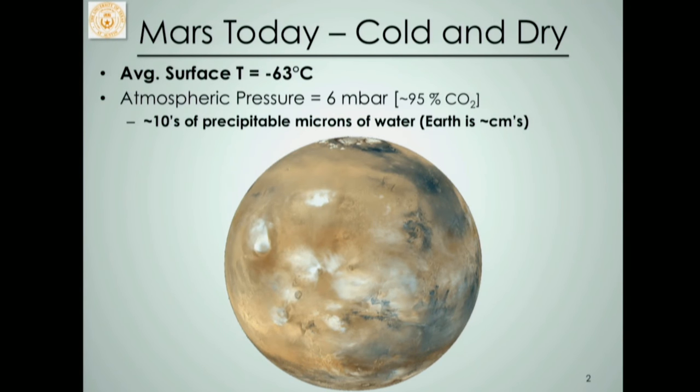Starting from the beginning: Mars today is a very cold and dry planet. Average surface temperatures are minus 60 degrees Celsius, and it has a very thin atmosphere — about one percent of Earth's atmospheric pressure. The amount of water in the atmosphere is also very small. If you took the entire atmospheric column and collapsed it down, how thick would the water layer be? On Mars we're talking about tens of microns — microns being what you measure human hairs in. On Earth we're talking centimeters, so it's a much drier place.